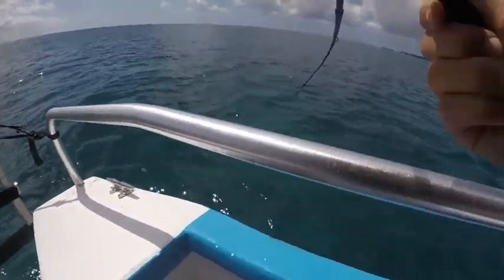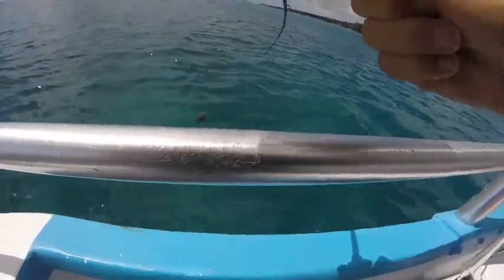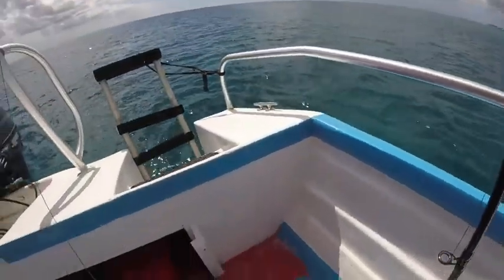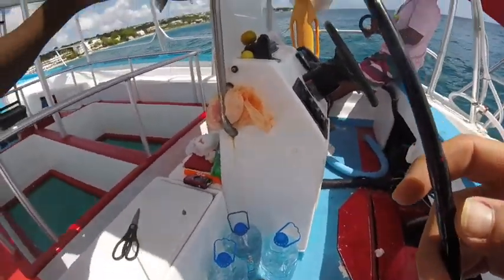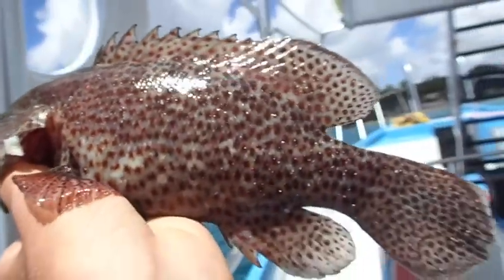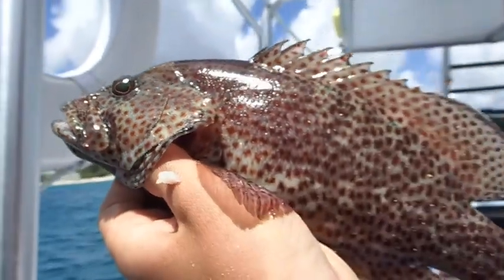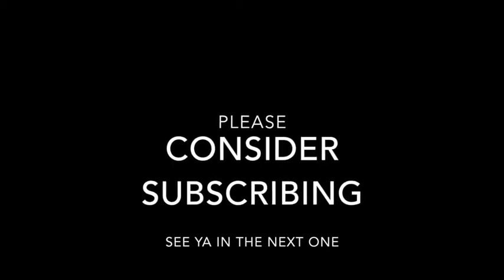I got it! Woo — barely! Look at that, barely!